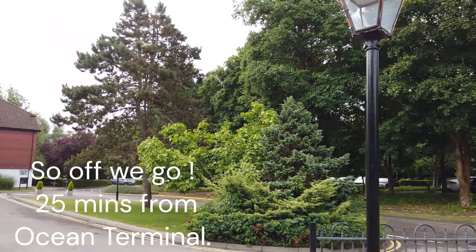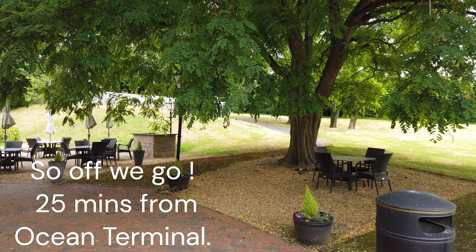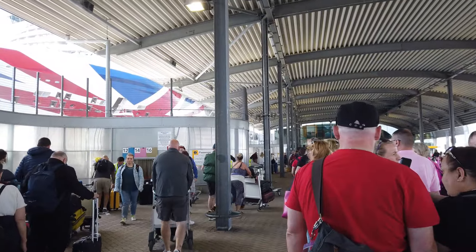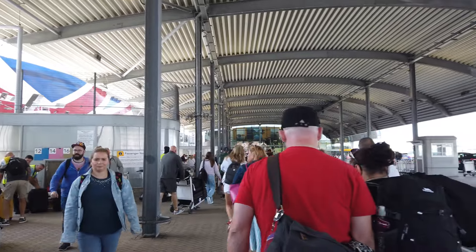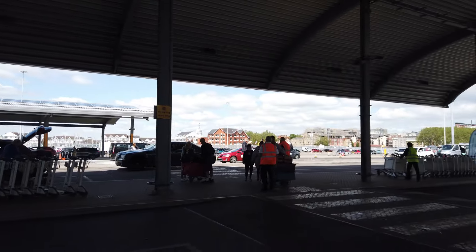We used the leisure facilities in the hotel when we arrived on the Friday after our long journey, and we had a lovely time again on the Saturday morning. Unfortunately both times there were other guests using the spa, so out of respect we didn't do a lot of filming. They had a spa with a steam room, sauna, and nice sunbeds around the side — it really made our stay very pleasurable.